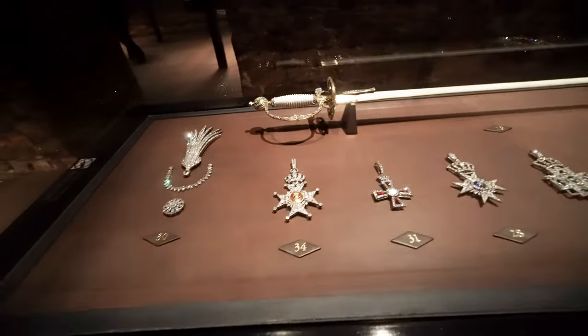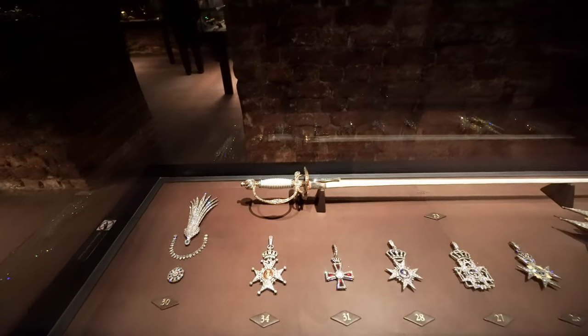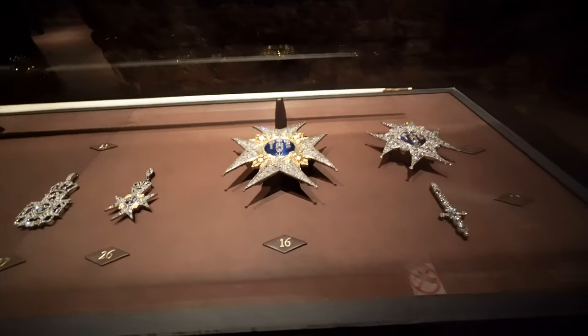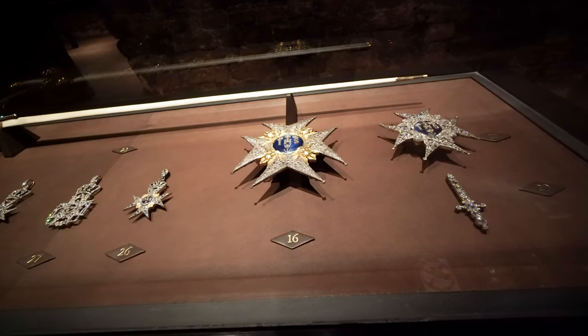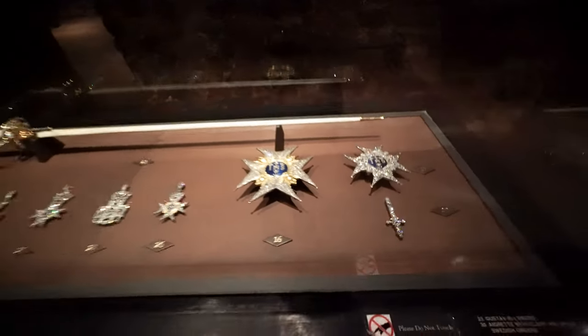Check this out — this is diamonds I guess. And check out the sword — you can see all the engravings and diamonds on the handle. Let's see what this is: 'IHS.' It says 'braid Swedish orders.'